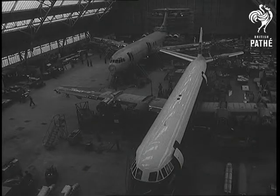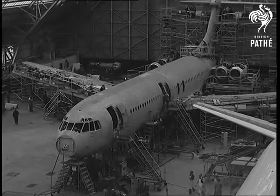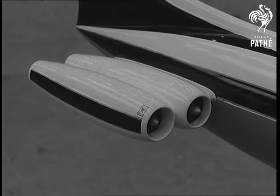Behind the Vanguard is the airliner all the industry is talking about, the Vickers VC-10. What she'll look like before long, the model indicates. The clean lines are made possible by rear-mounting the four Rolls-Royce Conway jets.